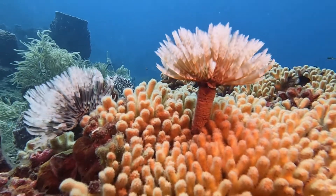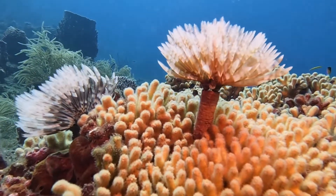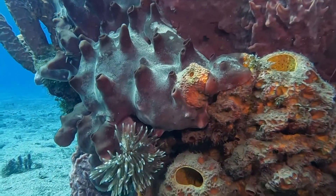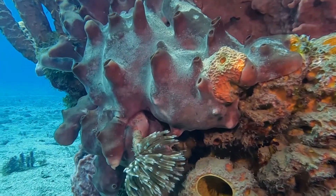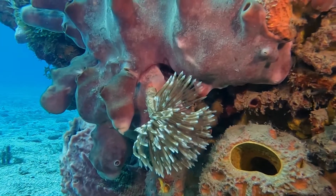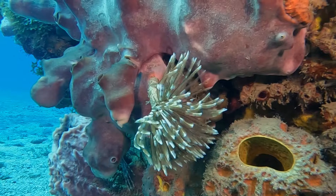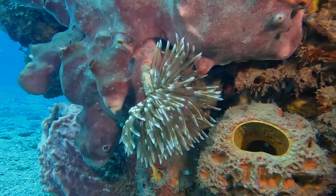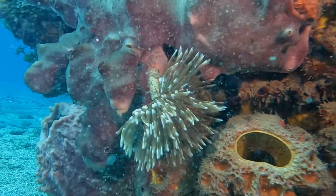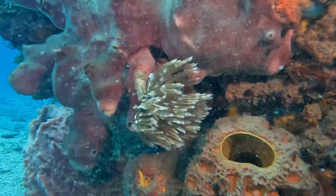So it's a filter feeder, and all of those fronds waving around are actually filtering food particles out of the water column. Particles that are grabbed migrate down those feathery tentacles — technically those are called radioli — and they end up in the worm's mouth, where they're either eaten, or if they're not edible, they're used to make more of that protective tube.